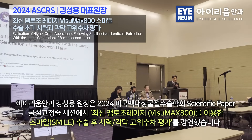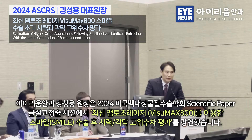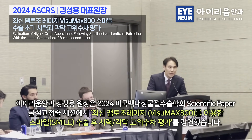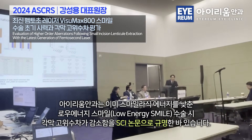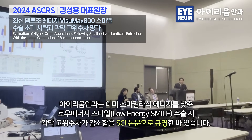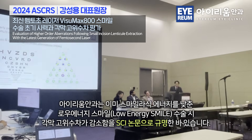Today, I would like to talk about the comparison of visual outcomes of corneal high-order aberrations following lenticle extraction by the Visumax 500 versus the 800. A few years ago, our group published in AJO that by decreasing pulse energy down to 100 nJ, which is the threshold of the Visumax 500, we could decrease but not completely eliminate this induction of inferior coma.